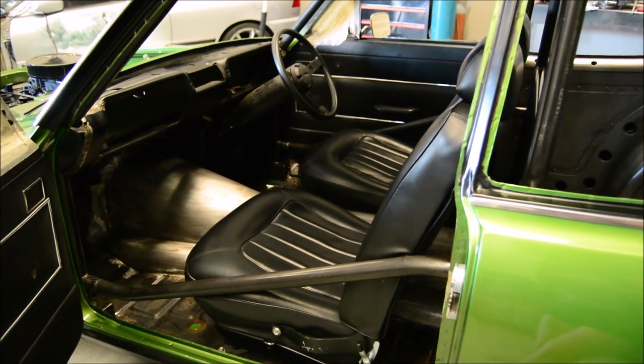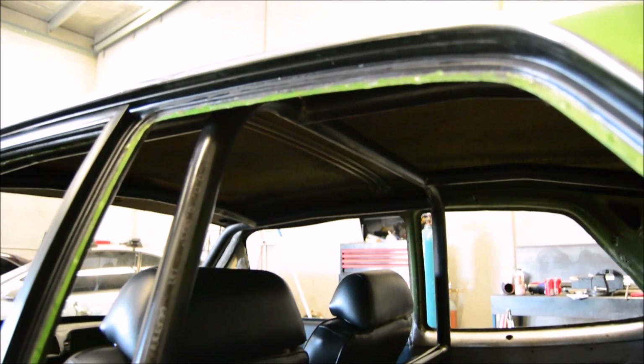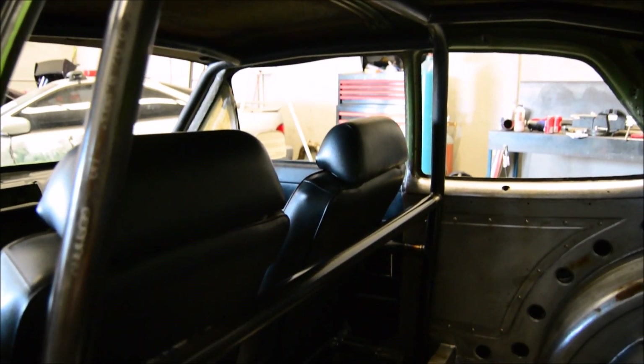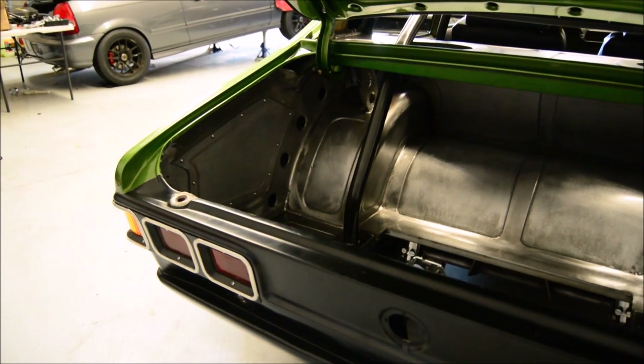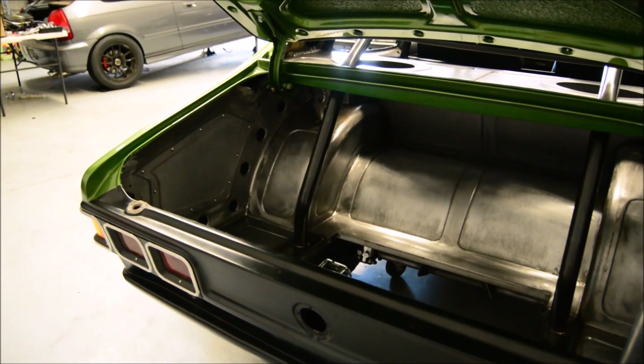The boot has also been beautifully fabricated to continue the craftsmanship found throughout the car and to remain functional for everyday use.